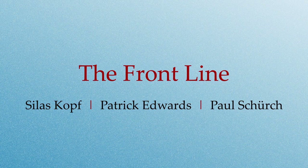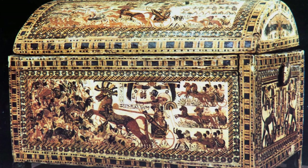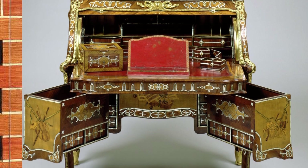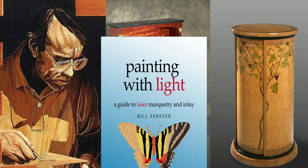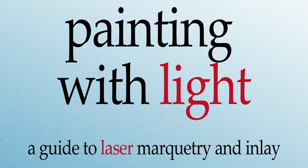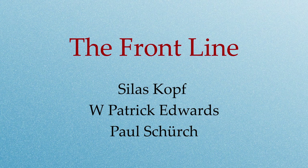This video is the second of a multi-part series on the history of marquetry. The first covered works made in ancient times up to the 19th century. The next videos highlight the work of more contemporary marquetarians. It is excerpted from my recent book, 'Painting with Light: A Guide to Laser Marquetry and Inlay,' available on Amazon. Today we'll focus on three artists who represent the front line of contemporary marquetry in the United States, each in very different ways.